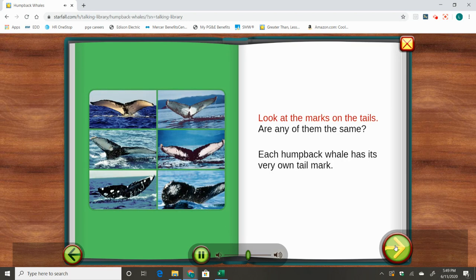Look at the marks on the tails. Are any of them the same? Each humpback whale has its very own tail mark.